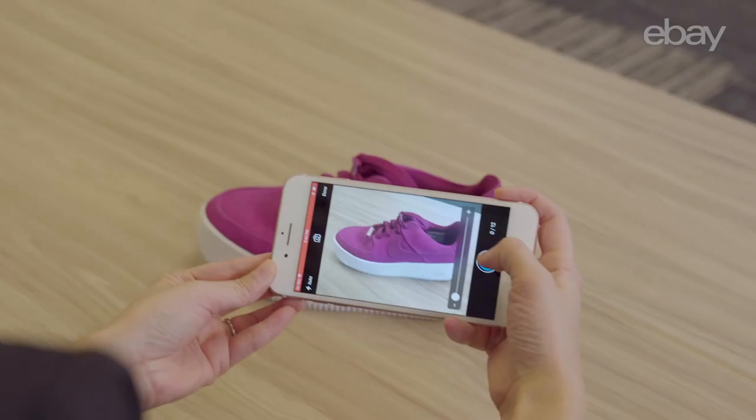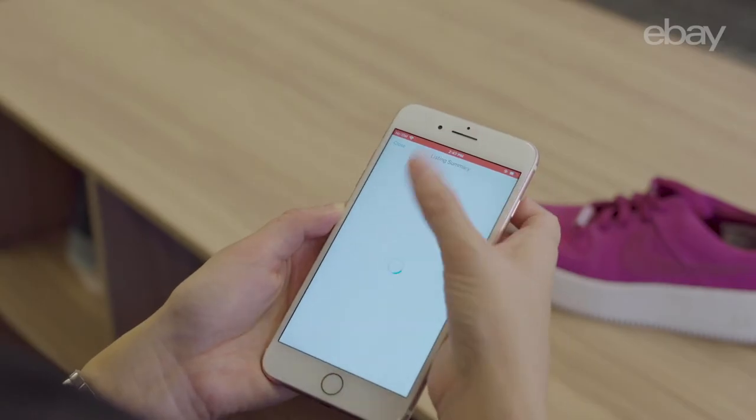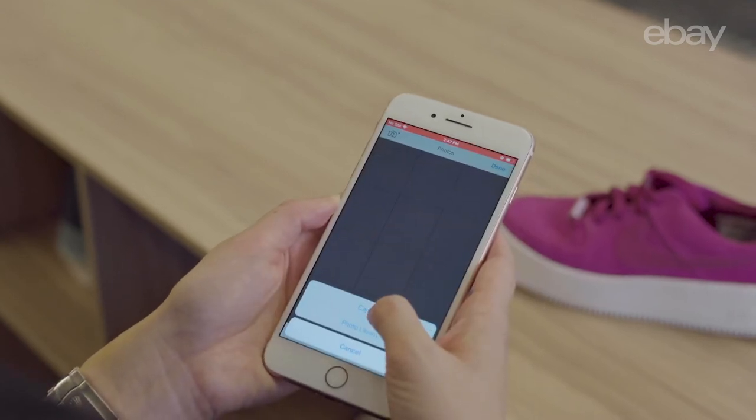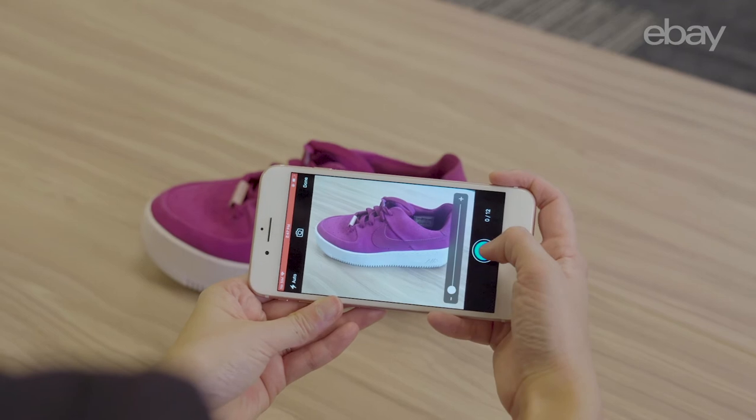And here's how it works. As an eBay seller, I'm going to take a photo of the item I'm selling and upload it within the eBay listing app. The first time you use this feature, you can explore it by selecting the Try It Now option. There's also a tutorial for new users to show how to touch up any missing areas.